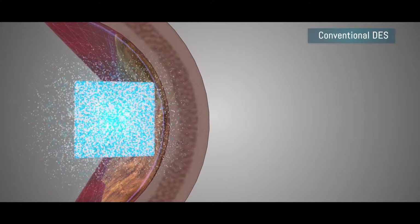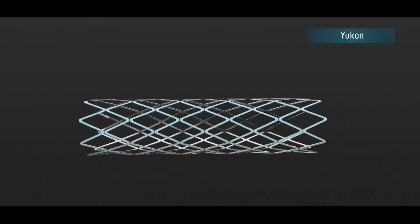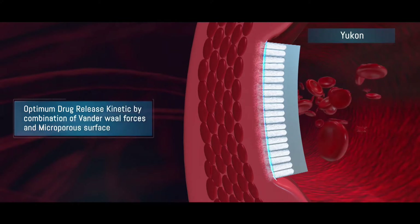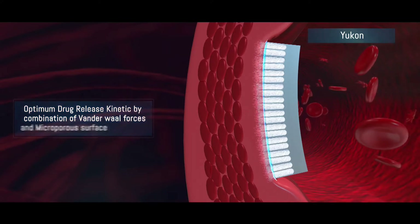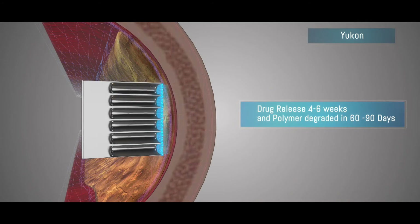The drug is released between four to six weeks and the polymer stays forever. Whereas in Yukon, drug release is a combined function of polymer and microporous surface. Optimum drug release kinetics are achieved by slow diffusion due to lipophilic attraction and inertia of the van der Waals forces of drug on microporous surface and polymer. The drug is released in four to six weeks, and the polymer gets completely degraded in 60 to 90 days, leaving behind a bare metal stent which assures enhanced safety for the lifetime of the patient.